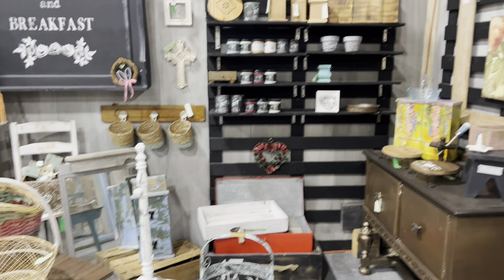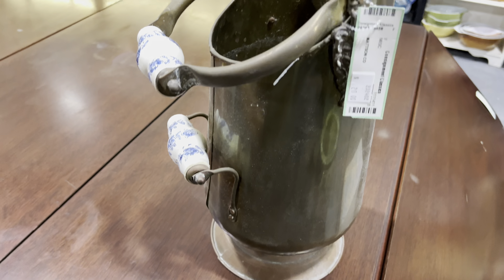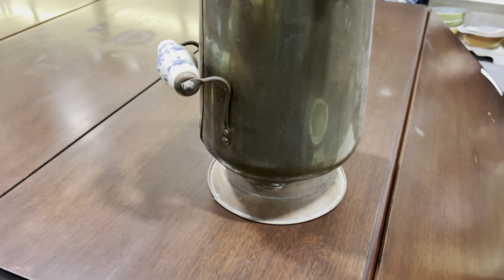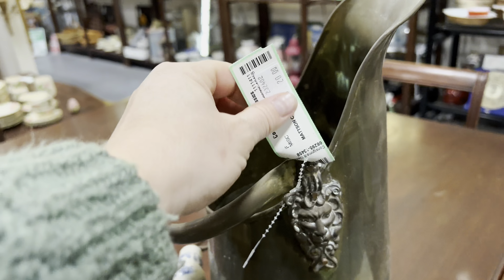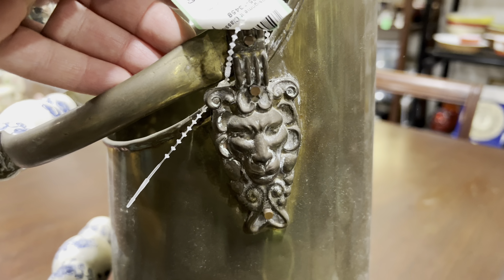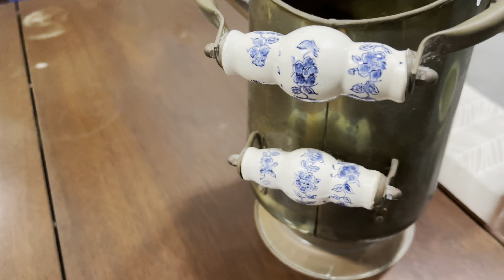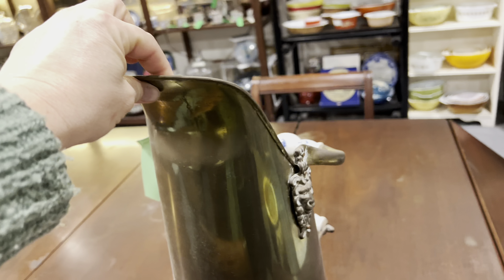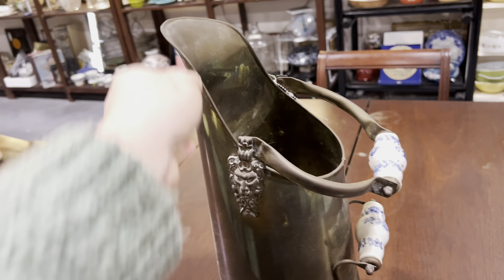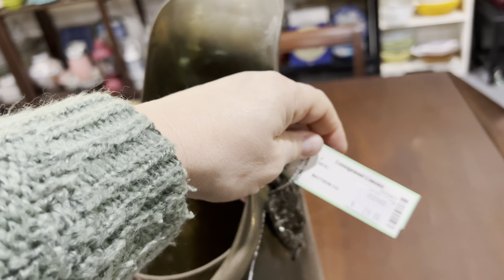I didn't think I would take anything home, but I have purchased these in Europe — we sell them for around $125. This one is in tremendous shape, it's got the lion head and the beautiful porcelain knobs — they're not even broken. I think this one might go for $130, maybe $140 because it's in such good condition, and they only want $20.